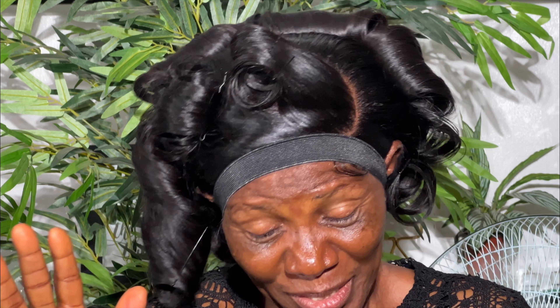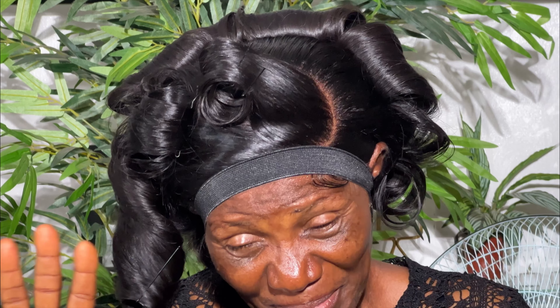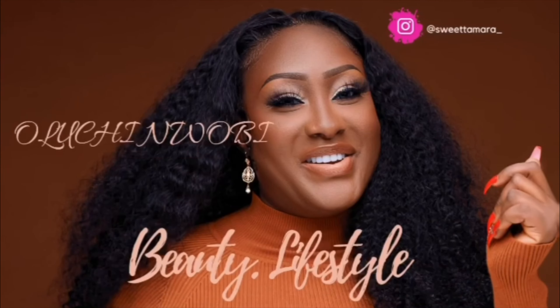Hi guys, welcome back to my channel. My name is Alochim, will be Daniel. In case you're new here, welcome on board, and if you're a returning subscriber, welcome back. I have my client here — she came in for her sister's birthday glam for her photo shoot, and I decided to film this look. If you're interested in knowing how I transform mommy, please keep on watching.